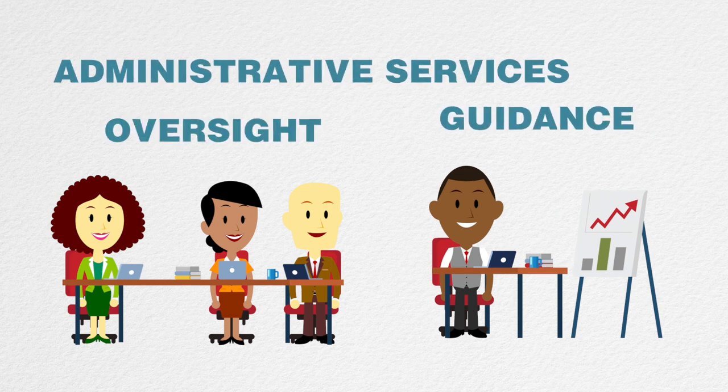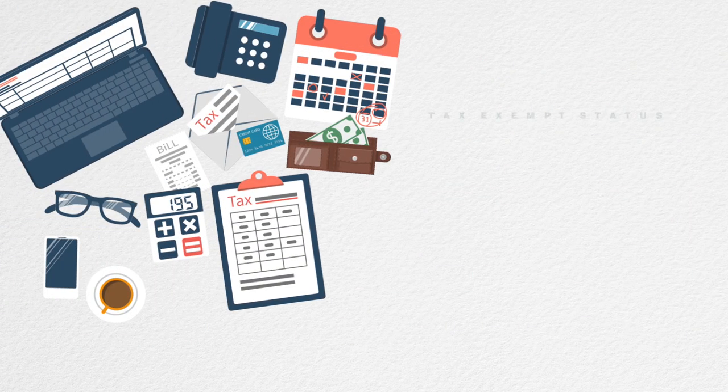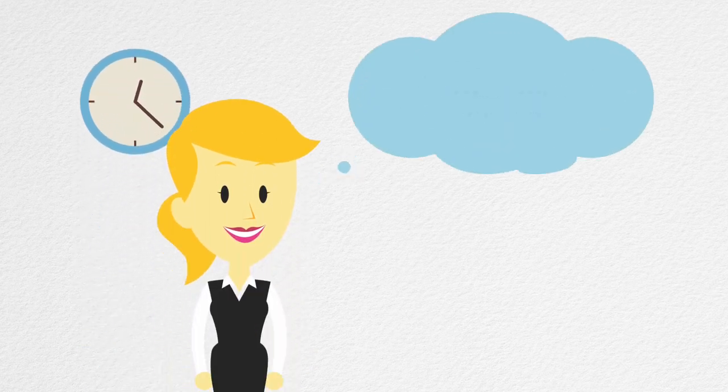They assume some financial responsibility related to you and your project. Partnering with a fiscal sponsor allows you to gain tax-exempt status while devoting your energy to your mission and supporters, rather than infrastructure. It also offers a low-risk way to test new ideas. It's a great way to give yourself time to figure out how to approach the project. Your fiscal sponsor will be a partner, a champion of your charitable purpose.